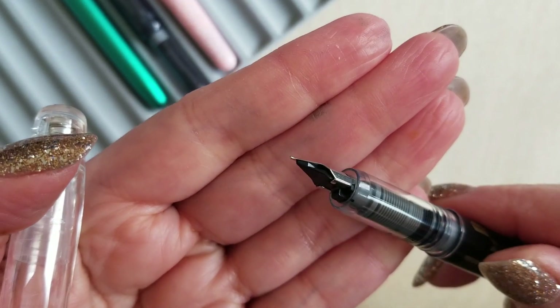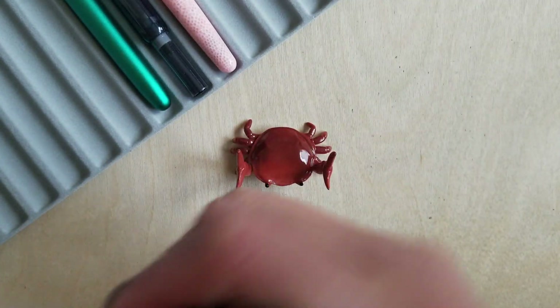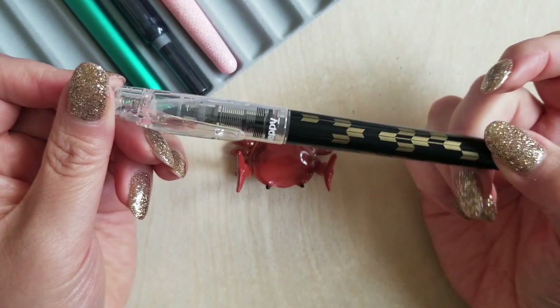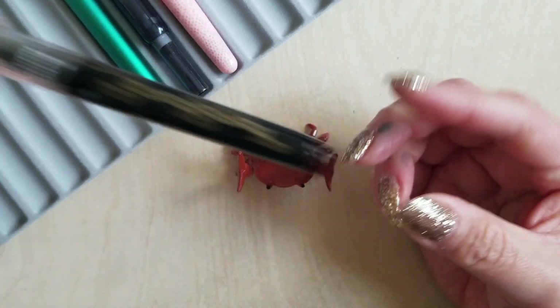This is a fine nib. It's super comfortable to write with in this size, whether unposted or posted — I do tend to post my pens. It never feels unbalanced and it just looks cool. It's just a really sharp looking beginner pen that is a consistent writer and will not hard start on you, at least not in my experience.